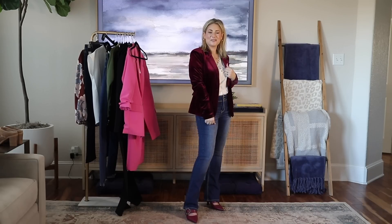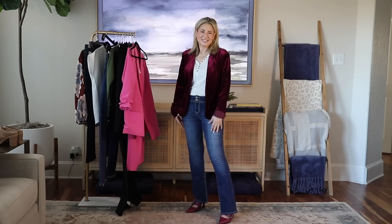My channel is about real style, real outfits for real women. This is real life — I'm filming in my real house, in my real family room, with my real dogs that will walk through the shot. I don't have any kids at home, otherwise somebody would probably be running through the frame too.